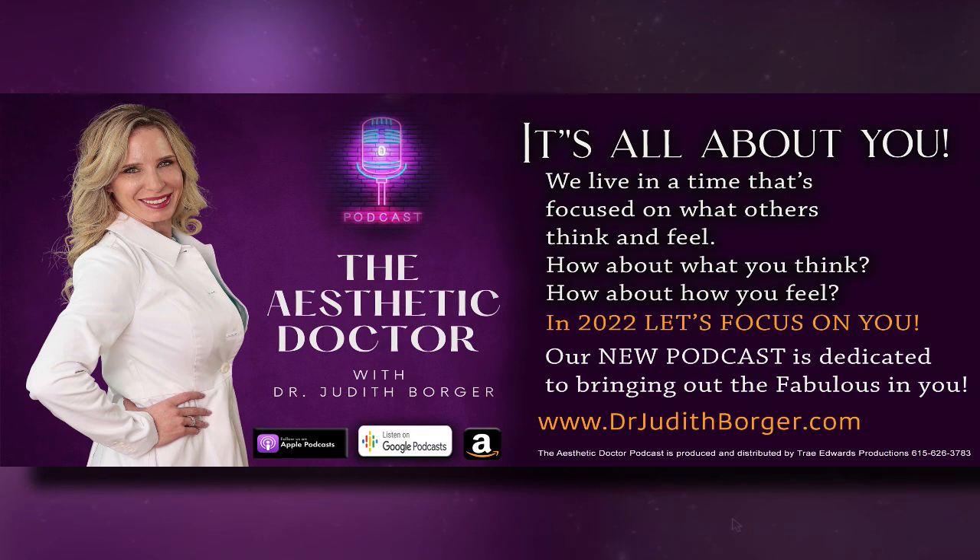Thank you for listening to the Aesthetic Doctor Podcast with Dr. Judith Borger. We'd love to connect with you outside of the show. Follow Dr. Borger on Instagram at Dr. Borger, and find more online and ways to work with Dr. Borger at www.theaestheticdoctor.com. Until next time, be well.